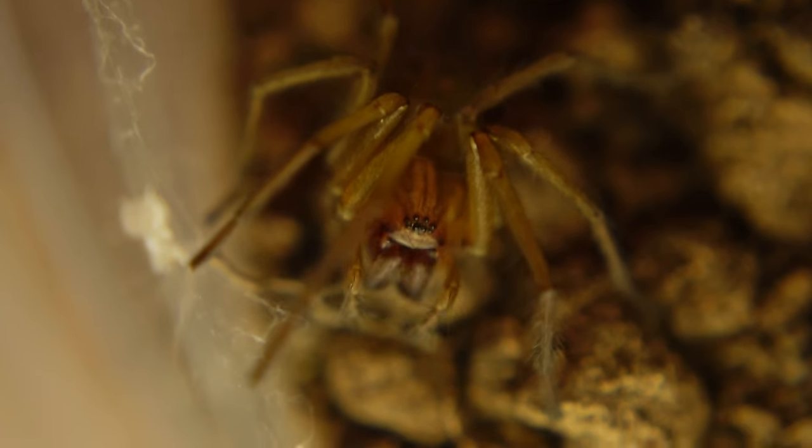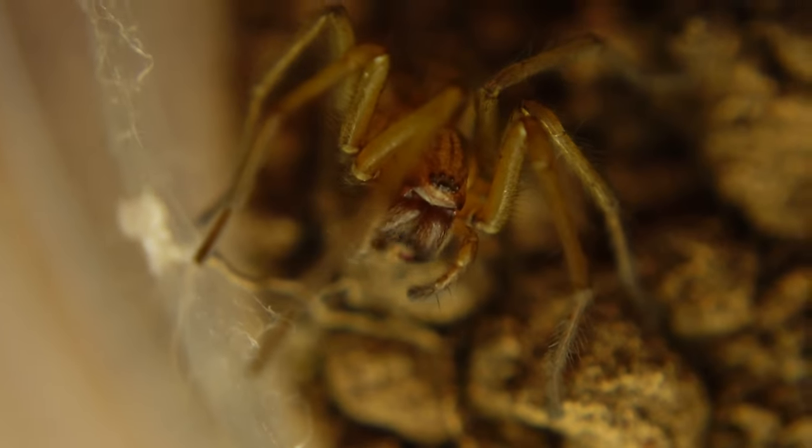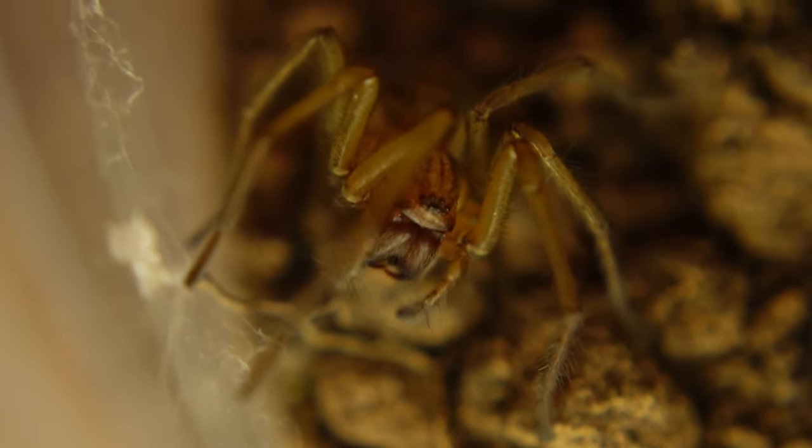The belief that hobo spiders cause necrotic wounds started in the late 80s, and while the CDC no longer considers them medically significant, that belief is still really pervasive among the public. It was based on some circumstantial evidence and one experiment done by one researcher over 35 years ago, but despite repeating the experiments, nobody has been able to get these spiders to produce necrotic lesions. We've never actually seen a confirmed hobo spider bite leading to necrosis, even though researchers have tried really hard to find one. So while a bite from one of these will hurt, it's unlikely to begin with as they're not really aggressive, and it's not really a medical concern at all.